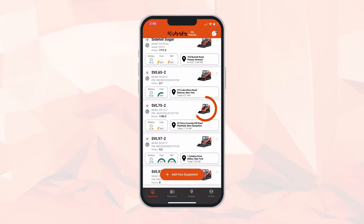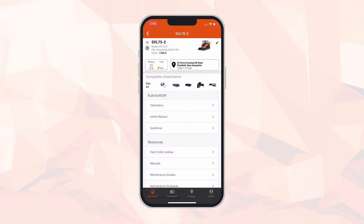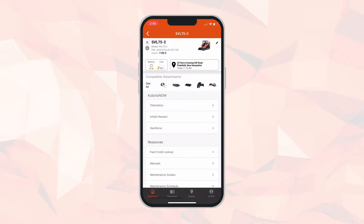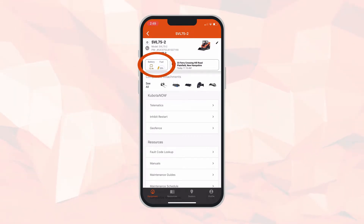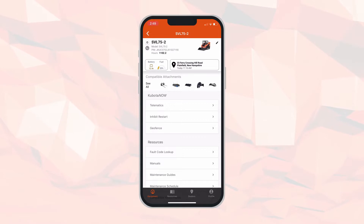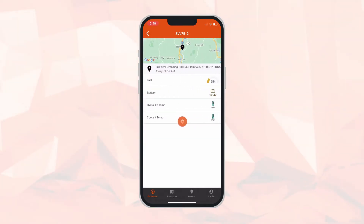Your machine will appear on your home screen once those steps have been completed. Then you click on the machine you are looking to monitor, and it brings you to the home page. At the top you'll see your machine model, PIN, and the hours on that machine, as well as battery and fuel level.